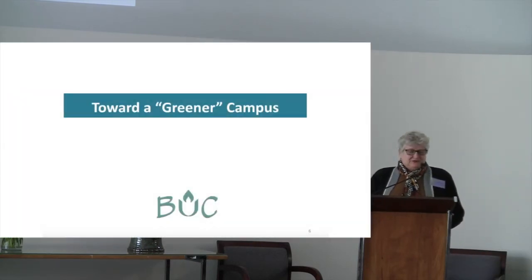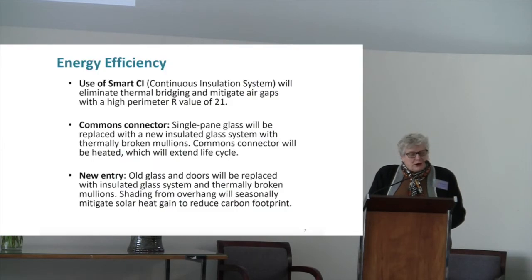Good morning. I want to talk as representative of the Green Sanctuary on the Campus Development Committee about some of the green initiatives that we're starting to get worked in and that now we have a bit more detail on. The first section is energy efficiency — basically these next six items really decrease our carbon footprint. We're going to have a smart or continuous insulation system on any new walls, which eliminates any thermal bridging or holes. The biggest plus of this is it'll give us an R-value of 21 on the new walls. Most home insulating systems in walls give you an R of about 14 to 18, so we're definitely on the high end.